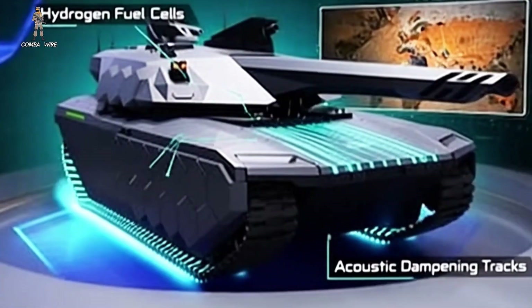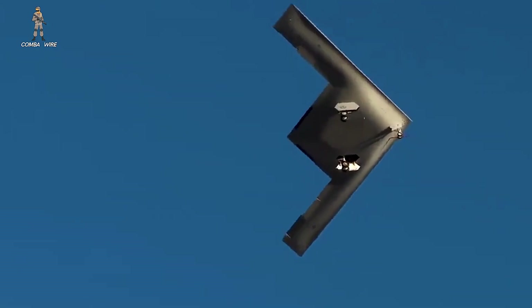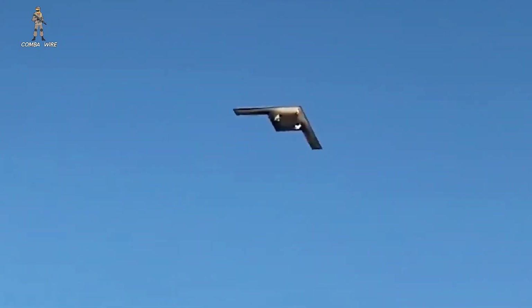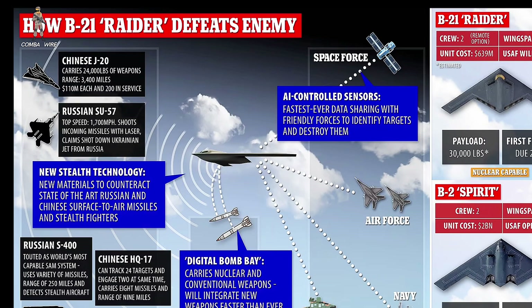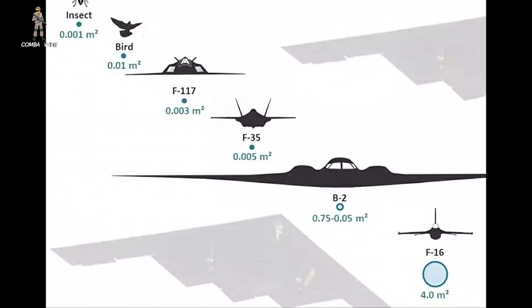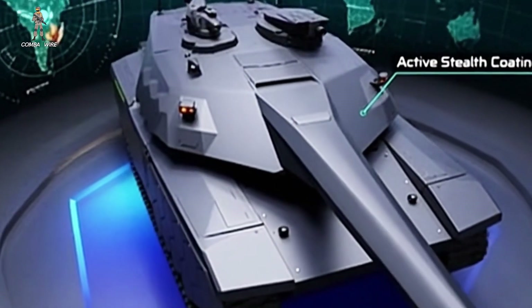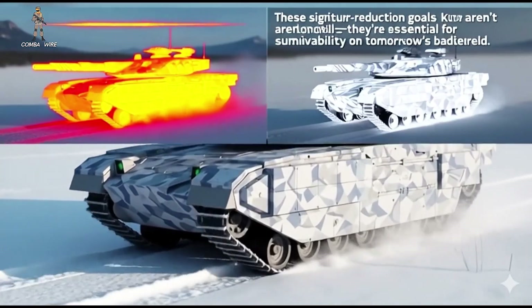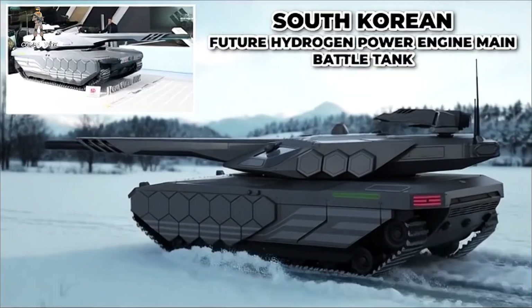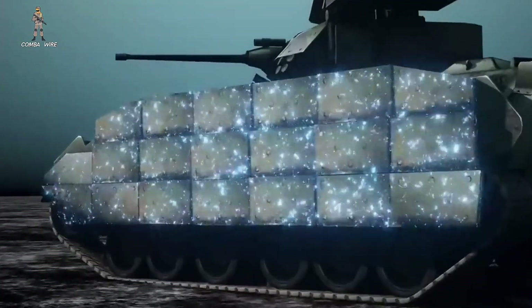That flowing design almost resembles the stealth language we see in the B-21 Raider — flattened surfaces, wider curves, and a more horizontal profile that naturally diffuses radar returns. Even small differences like this matter when the enemy's radar, drone optics, and infrared systems are constantly scanning for signatures. Beyond shape, there are stealth elements we simply can't see — radar-absorbent materials, rubbery RAM coatings, composite layers, and electromagnetic dampening structures woven into the tank's body.